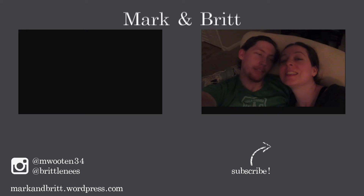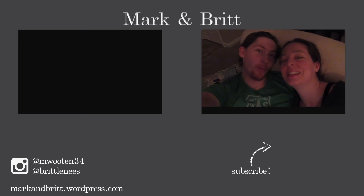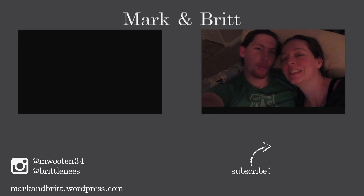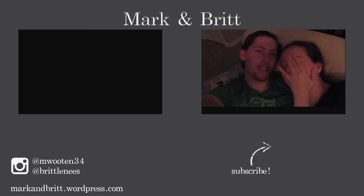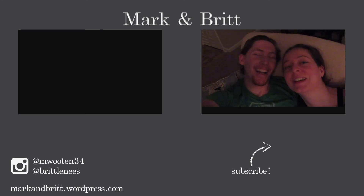Good night, guys. Sorry we got lazy tonight. We'll see you tomorrow — or you'll see us tomorrow, because we can't see you. I'm talking to a camera and not a person. But there's some of you we might see, depending on who watches this. Bye! Good night.